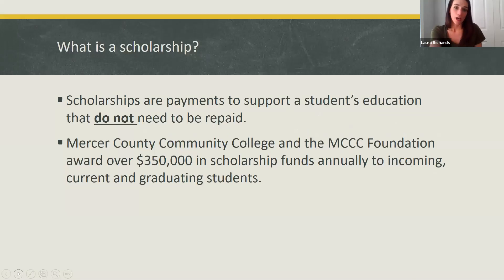We're going to talk about what is a scholarship. Scholarships are payments to support a student's education that do not need to be repaid. Mercer County Community College and the MCCC Foundation award over $350,000 in scholarship funds annually to incoming, current, and graduating students.